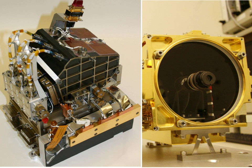The CHEMCAM instrument suite was developed by the Los Alamos National Laboratory and the French CESR Laboratory. The flight model of the MAST unit was delivered from the French CNES to Los Alamos National Laboratory.